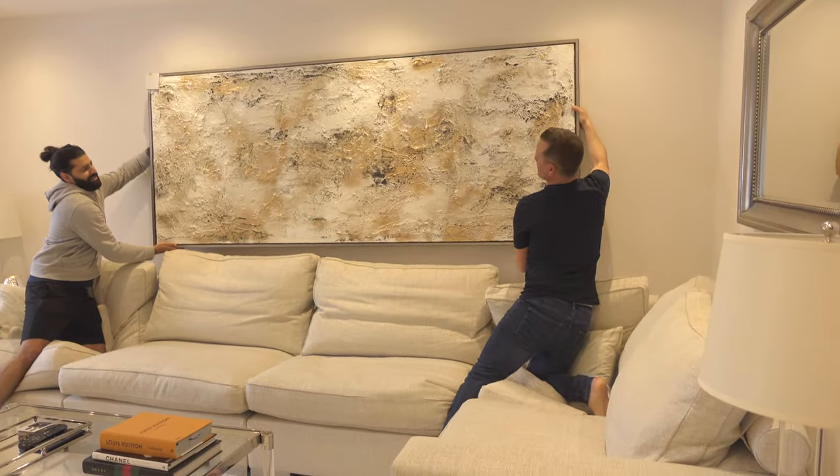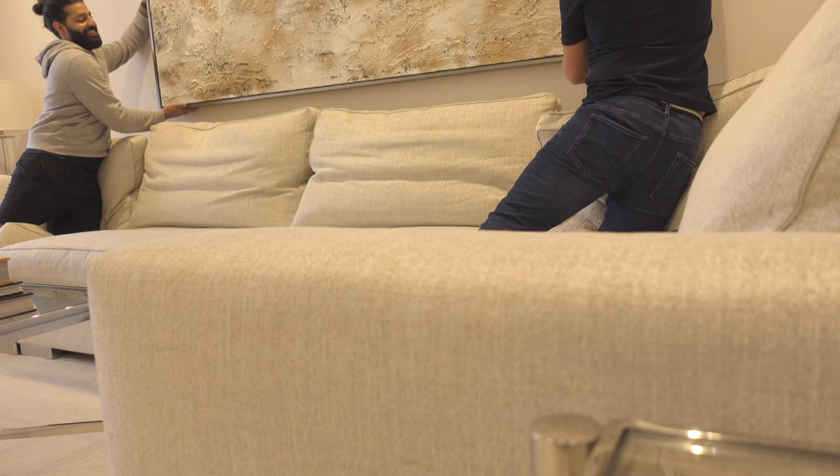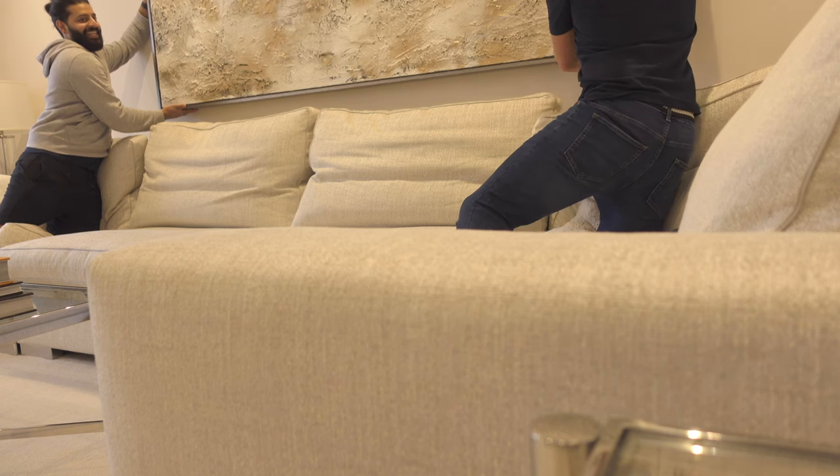Oh wow, look at that. Gosh. Is it epic? It's incredible. It's on the floor — yeah. Come on.